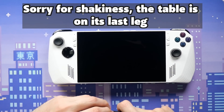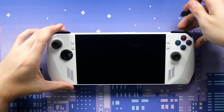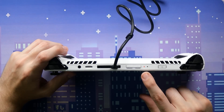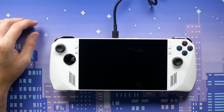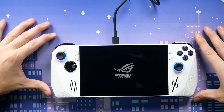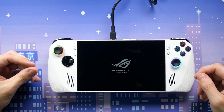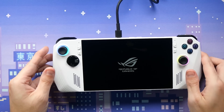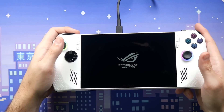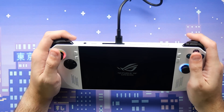I've got the charger right here, so I plugged it in and the power LEDs turned on. I held down the power button — it vibrated on boot up, which is pretty nice. The LEDs on the joysticks are coming up and they look good. I bet you can change those colors. It's so light and feels less unwieldy than the Steam Deck.